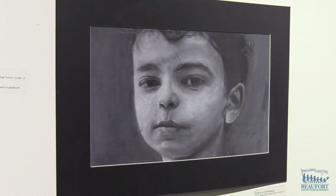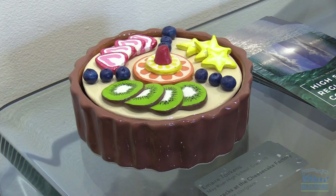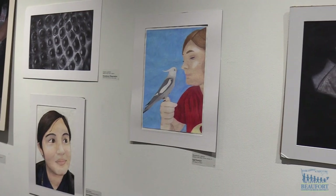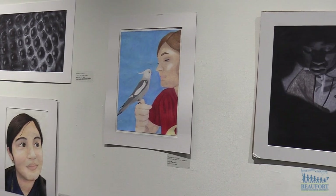The artwork is truly magnificent. You will see wonderful works in charcoal, pastels, and ceramics. There's just a tremendous amount of artwork. It's a great way to spend your day viewing the artwork from our local artists.